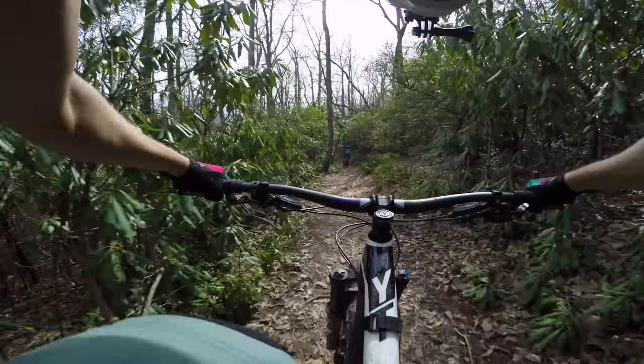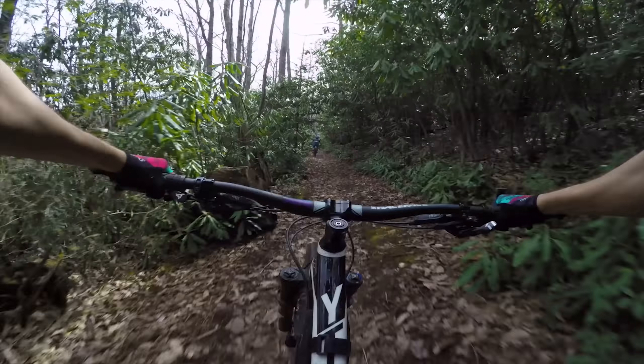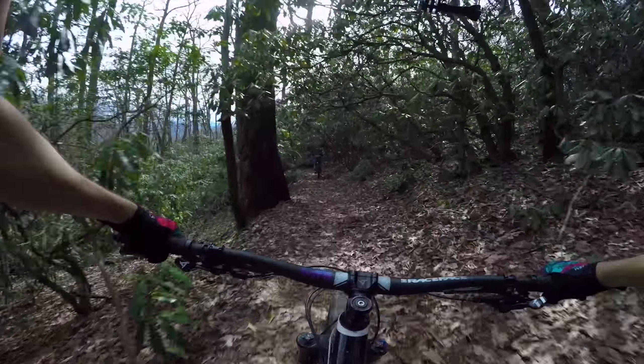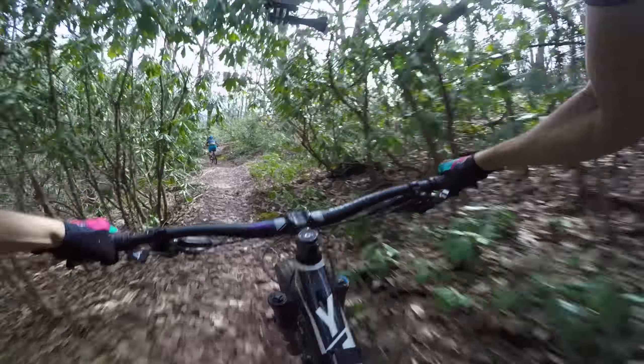I'm following Phil who is on a hardtail. I've got to say, riding this stuff on a hardtail at that speed is ballsy, because I'm working hard and I have 150mm front and rear.